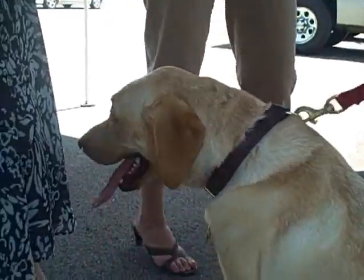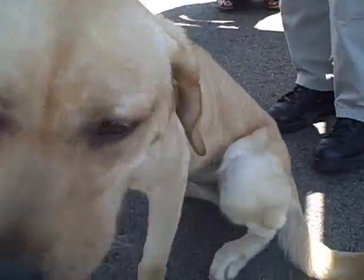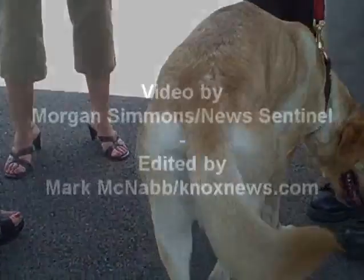She's an American yellow lab, full blood lab, she's 18 months old. She's my partner and when she's not working she lives with me and my family, my wife and two children at home just as a regular pet, so she has a real good life.